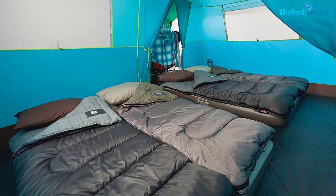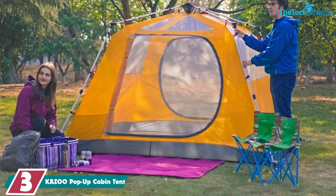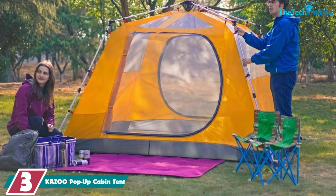Who says camping can't be luxurious? At number 3, we have the Kazoo Pop-Up Cabin Tent.